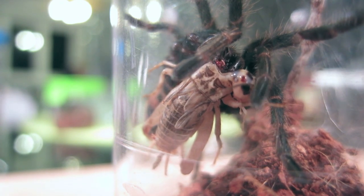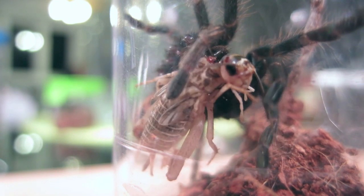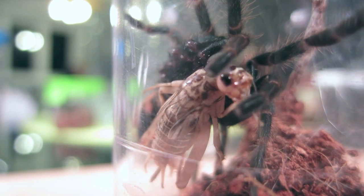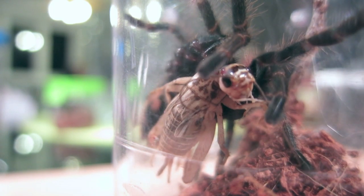Like all spiders, tarantulas inject their prey with venom. This venom acts to digest the prey item outside the body, which the tarantula then drinks like soup.